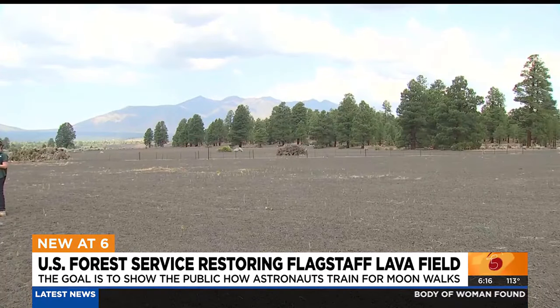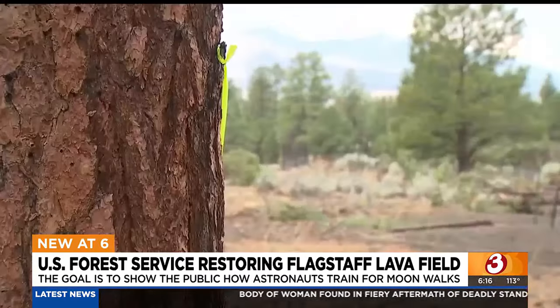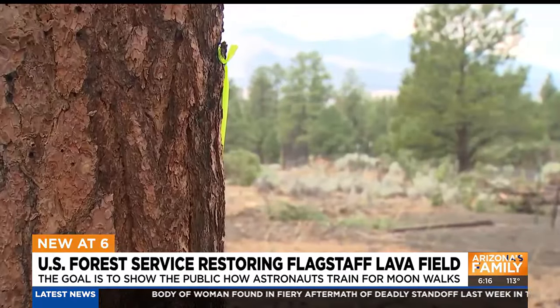They used the field until the late 70s, and it's stayed mostly untouched since. Even then, people understood how important it was to keep this for posterity and to educate people about the astronaut training as part of the moon mission.